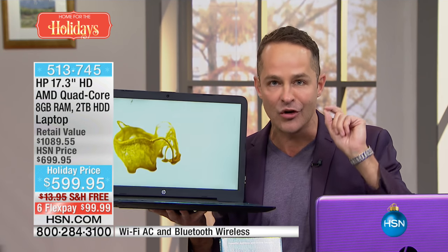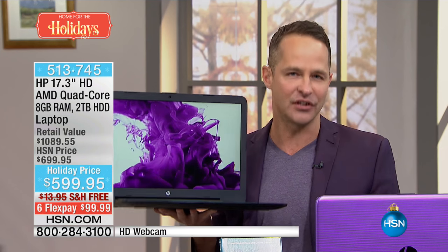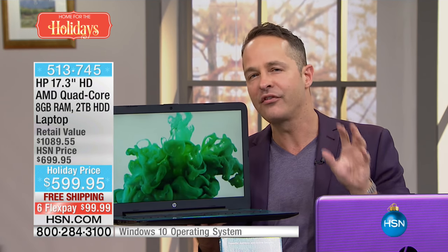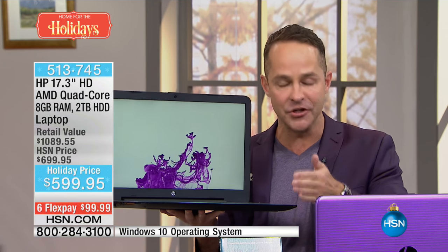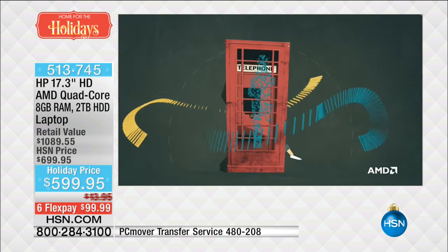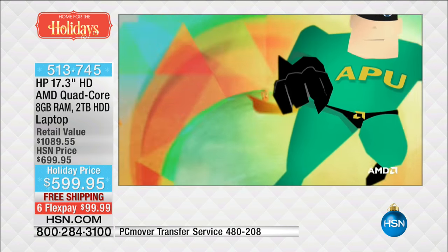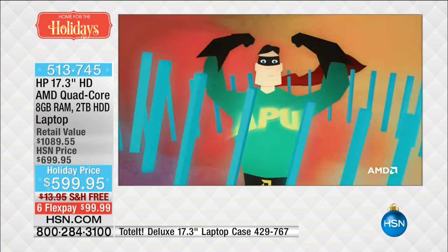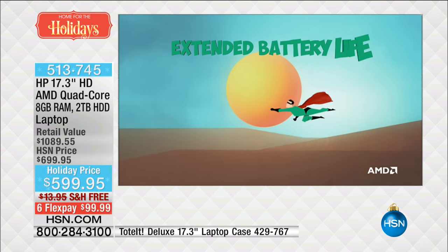It has an AMD A8 processor — a quad core AMD A8 processor. There's something really cool called an accelerated processing unit, an APU. An APU takes what used to be two components inside the computer — a central processor and a graphics processor — and in this computer they become one unit. So instead of your computer having to process information and then put it on the screen in three steps, it's now one streamlined process. It thinks about it and it's instantly on the screen.